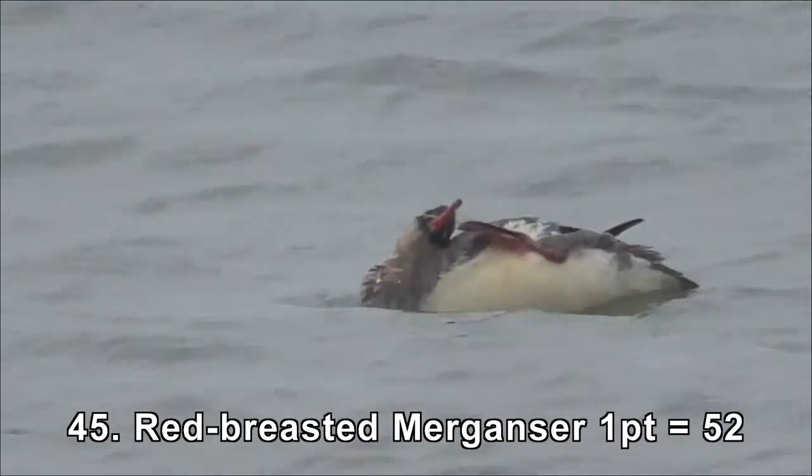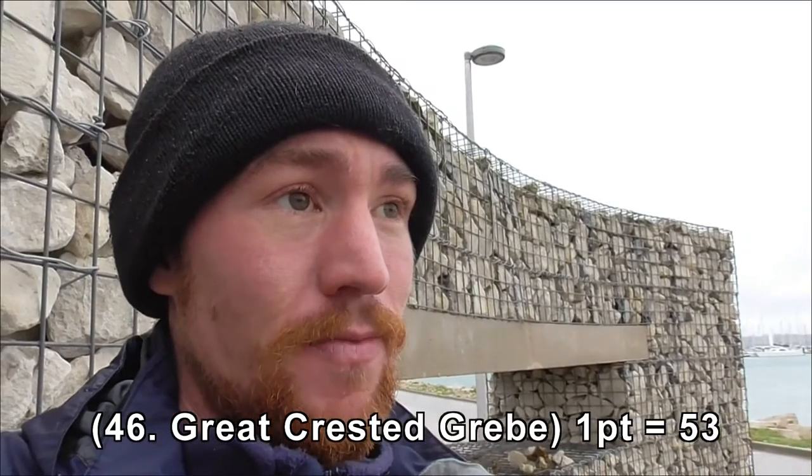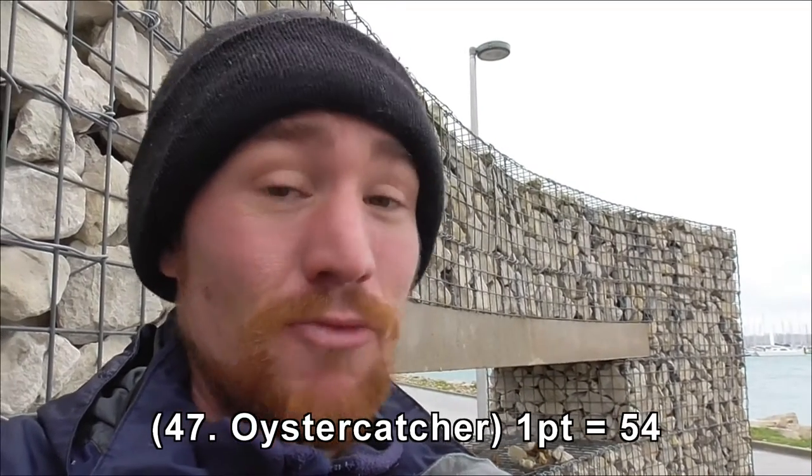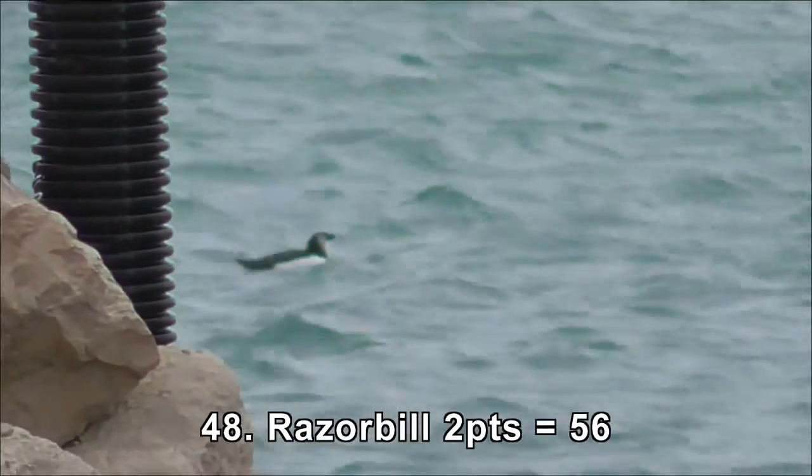What a stop this is proving to be! The weather's still pretty bad but here at Potland Castle I've had seven ticks. As well as Great Northern Diver, I've also had Red Breasted Merganser, Great Crested Grebe, Oystercatcher, Razorbill, Grey Heron and Kingfisher. That last one's particularly difficult. I'm glad it showed itself - it was a female but still a good bird.